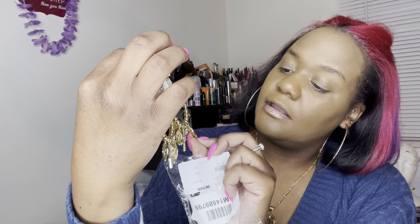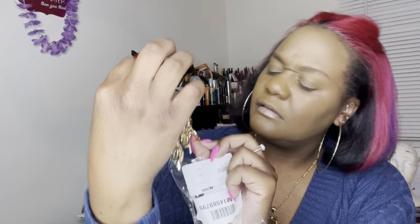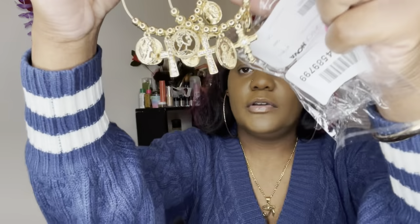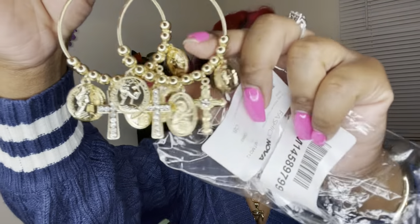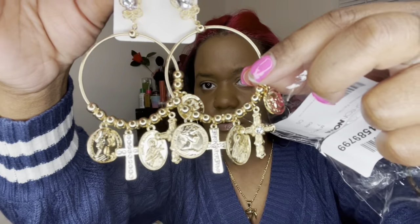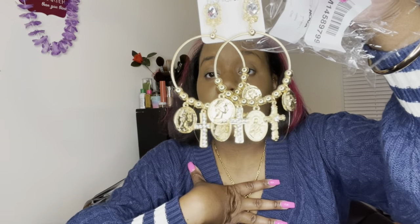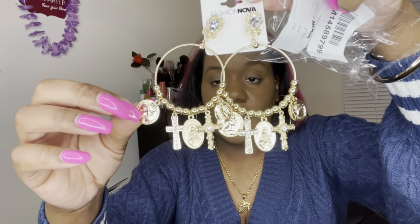I also just received these In My Moment hoop earrings. You can see they have crosses on them. They look really good — you can dress them up or down. I'd pair them with that bow crop top from Pretty Little Thing and the wide leg jeans.